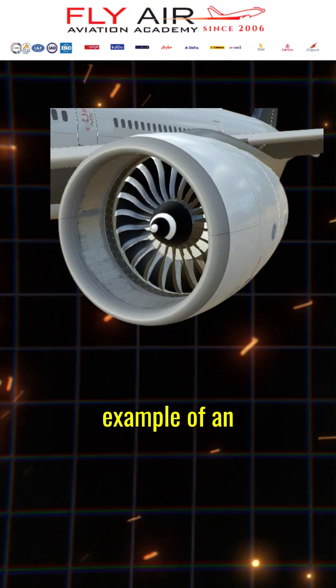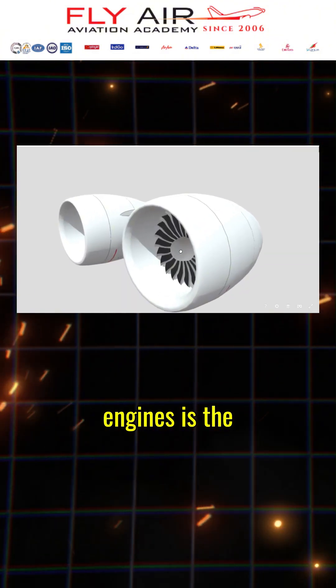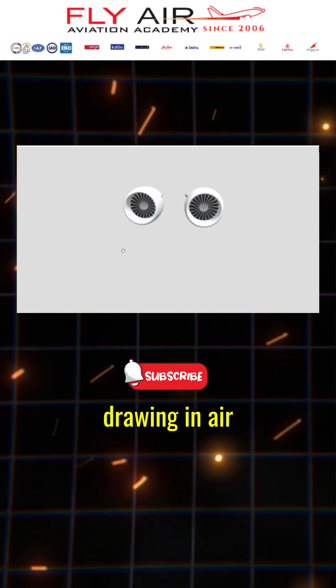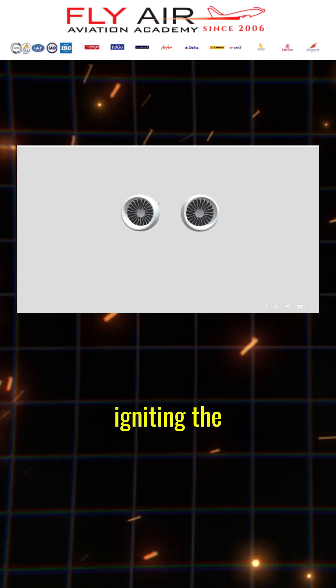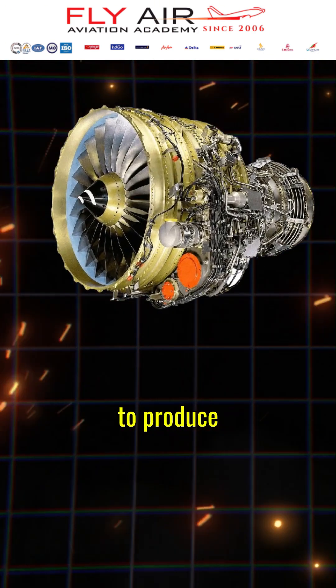A prime example of an aircraft utilizing turbofan engines is the Boeing 777. These engines work by drawing in air with a large fan, compressing it, mixing it with fuel, igniting the mixture, and expelling it to produce thrust.